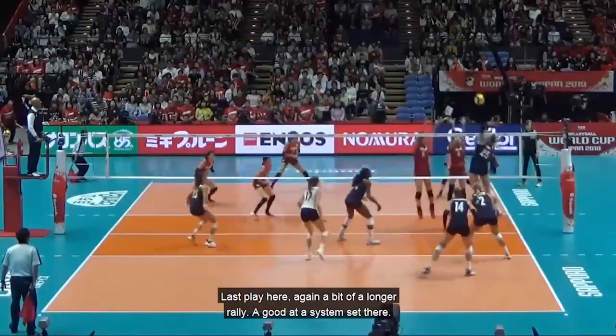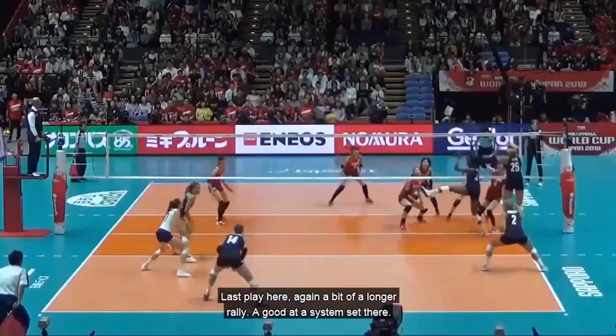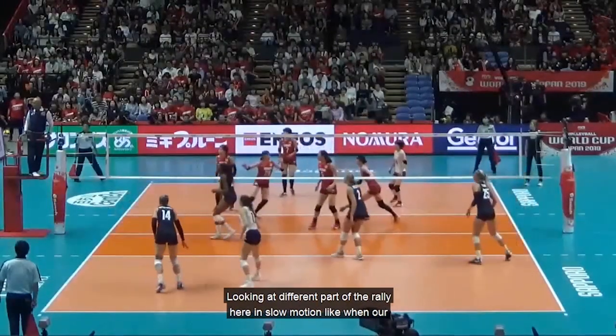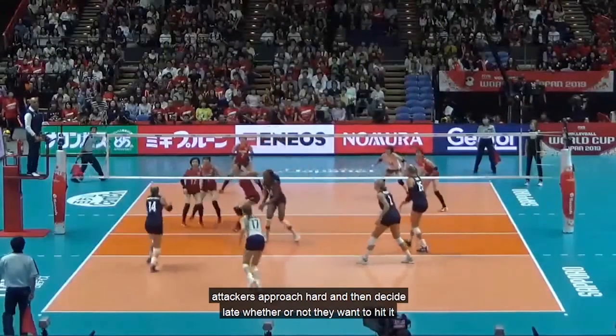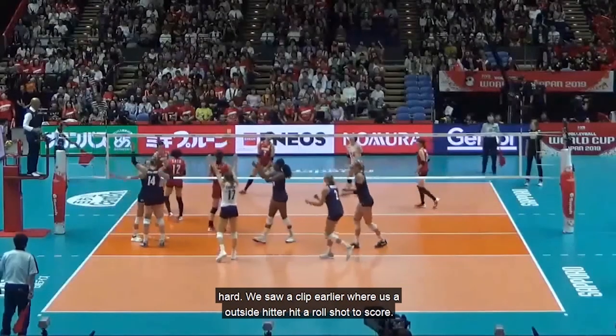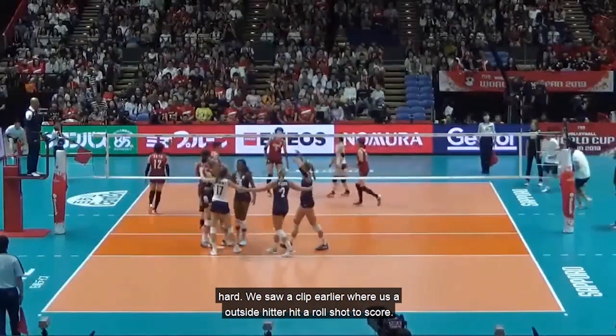Last play — a bit of a longer rally, good out-of-system set. Looking at a different part of the rally in slow motion: when our attackers approach hard and then decide late whether or not they want to hit it hard. We saw a clip earlier where a USA outside hitter hit a roll shot to score. Here the hitter really liked the set, approached hard, took a swing and scored. You can always make that decision late when you're in the air.